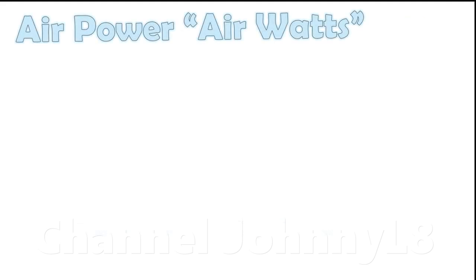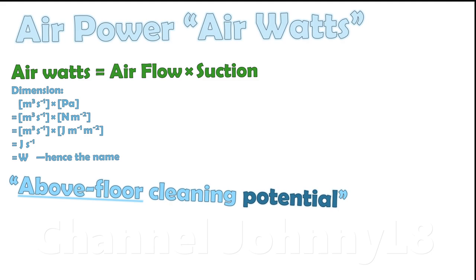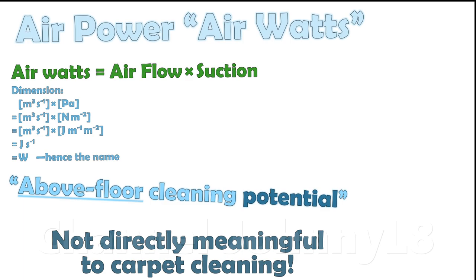Air power, often referred to as air watts, is a measure of the power of the moving air. Dimensionally, air watts are the product of air flow and suction. Air watts are a measure of the above floor cleaning potential, and have no direct bearing on cleaning performance in the presence of a carpet.